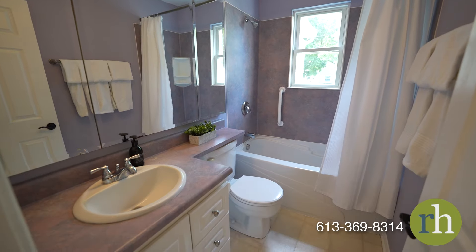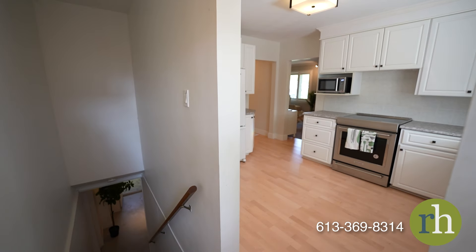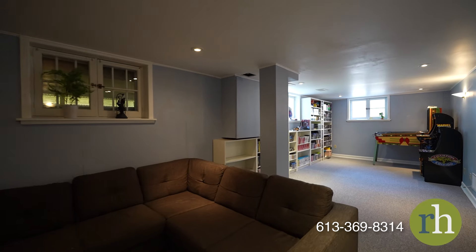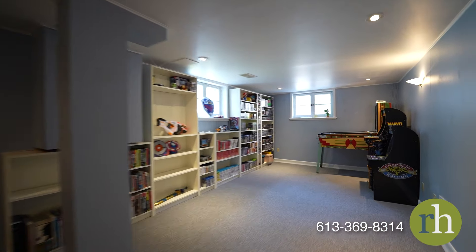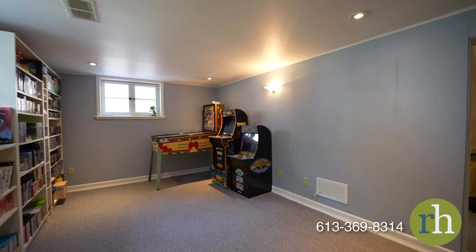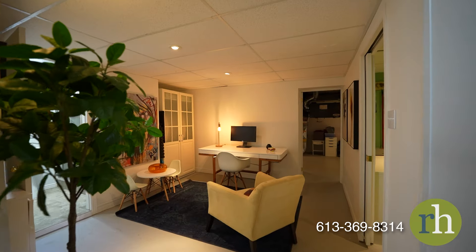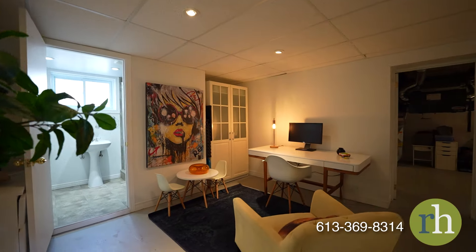The lower level boasts a sprawling recreation room spanning over 300 square feet, ensuring the kids will never be short of space to play. Built-in storage solutions help keep things in order, while large windows flood the room with natural light. An additional separate office space in the main area of this level allows you to craft or work while keeping an eye on the young ones.